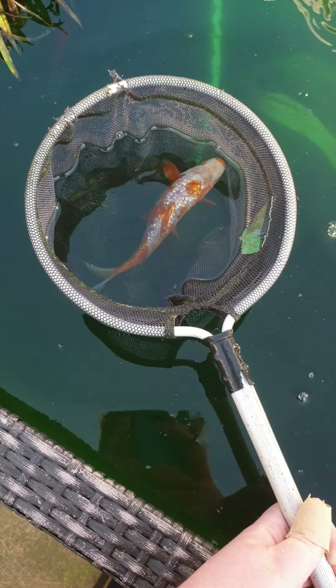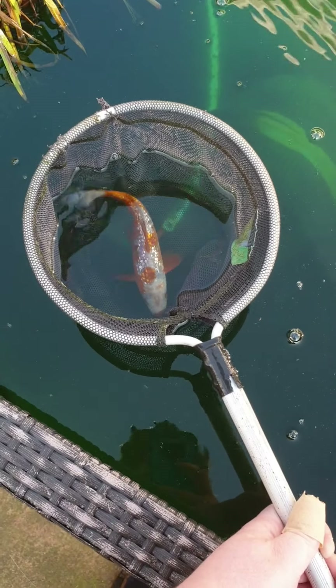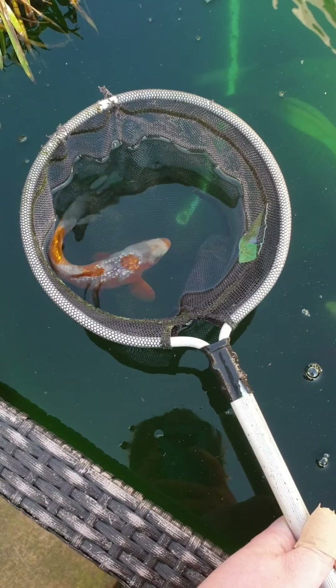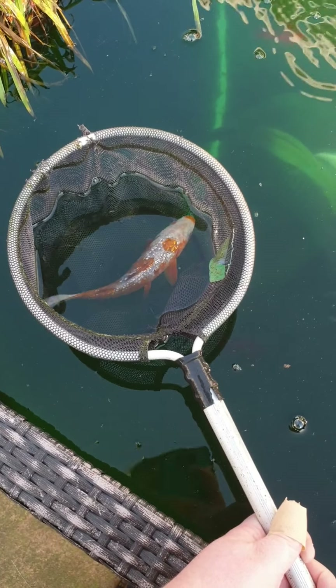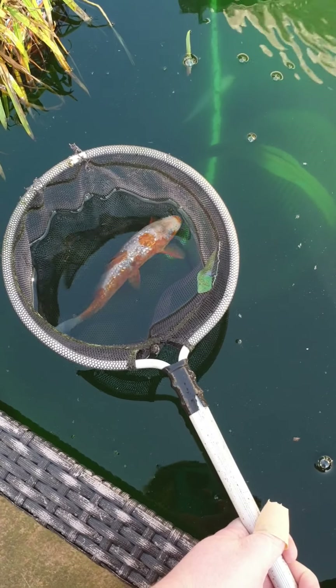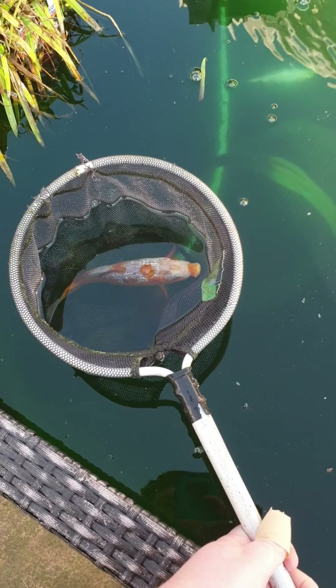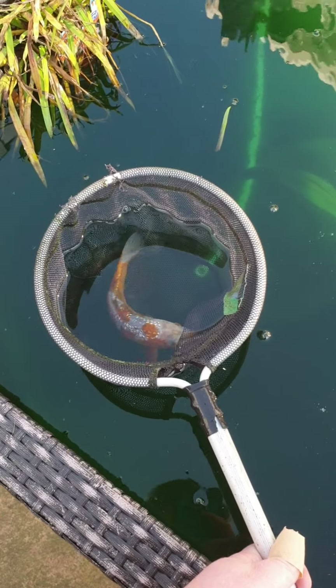I have this lovely Jinrinashuba - it's developing a nice spot. I got this when it was like 2 to 3 inches, so way tiny, and it's developed really, really nice. Jinrinashuba is a chagoi cross with a soragoi and it means autumn in Japanese.